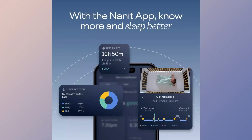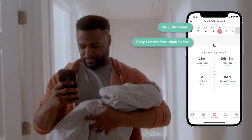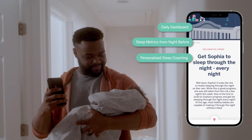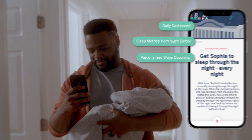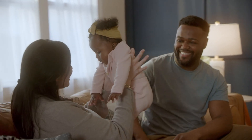In conclusion, the Nanit Pro Camera is an excellent choice for monitoring your baby's safety and sleep patterns. With superior features in both security and functionality, this product will make a significant contribution to your baby's health and safety.